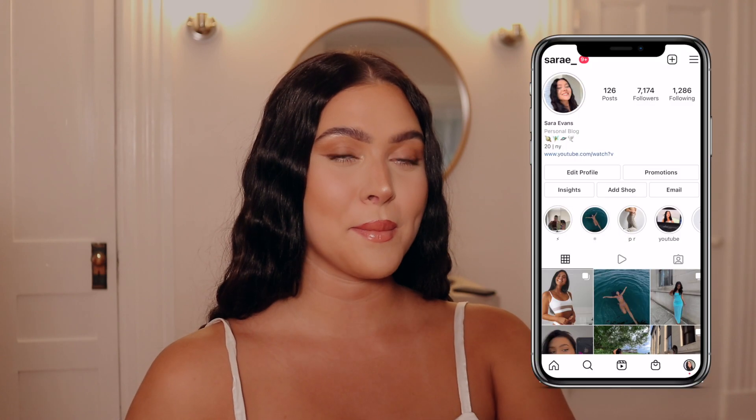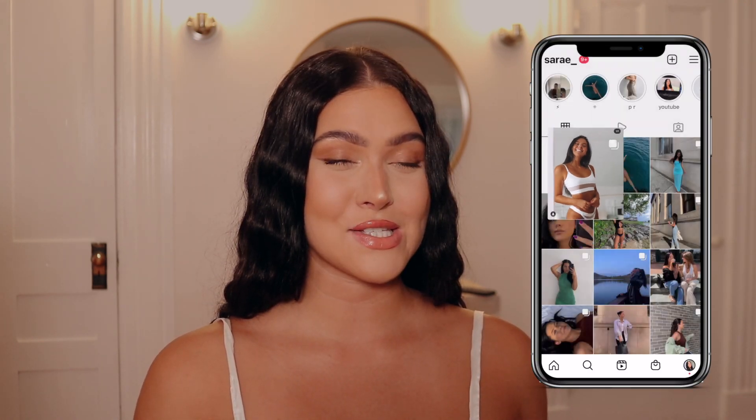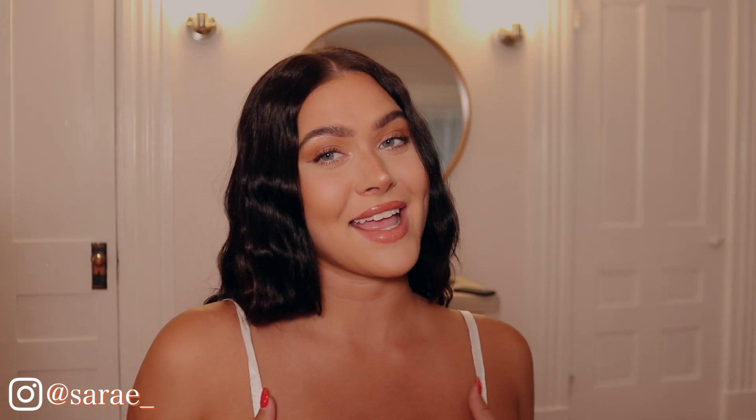Hey guys, it's Sarah — welcome, or welcome back to my channel. Today's video, excuse the thunder — I don't know if you can hear the rain and thunder out there, we're having a terrible storm — but I have put off filming for so long and I really just need to sit down and do it. So here I am. Today's video is going to be a Hello Molly try-on haul, which I'm seriously so excited about. I reached out to them, similar to a few videos ago, and said I would love to do some sort of try-on haul collaboration, and they got back to me so enthusiastically and I'm so glad they did.